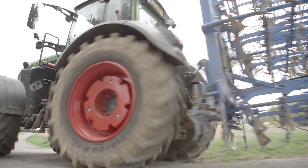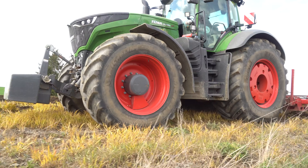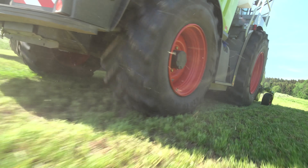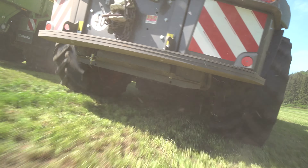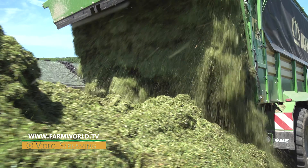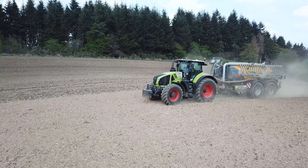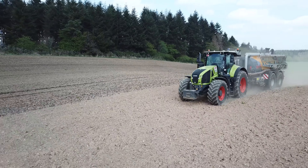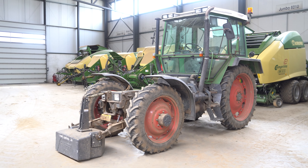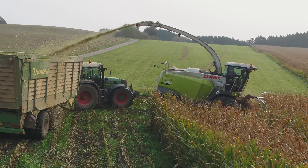In one of our next videos, we'll take a look at some of Rife's other new machinery for this season and shadow the team on other jobs. Last year, we followed Rife agricultural contractors throughout the entire season for a 100-minute film. This film has just been made available on demand at www.farmworld.tv, or you can find the accompanying DVD in a wide range of shops. Subscribe to our YouTube channel to ensure you never miss out on short stories and updates from Rife agricultural contractors. Thank you very much.